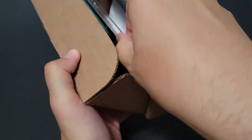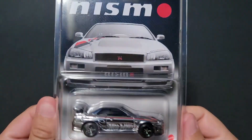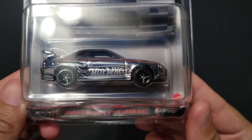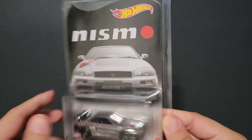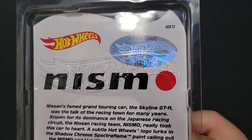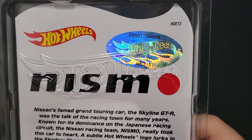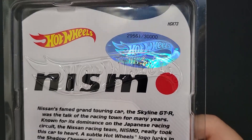All right, this is the Skyline. So this is the Nissan Skyline GTR BNR34, the Nismo. And they did number it — I got one of the very end, 29,661 out of 30,000.